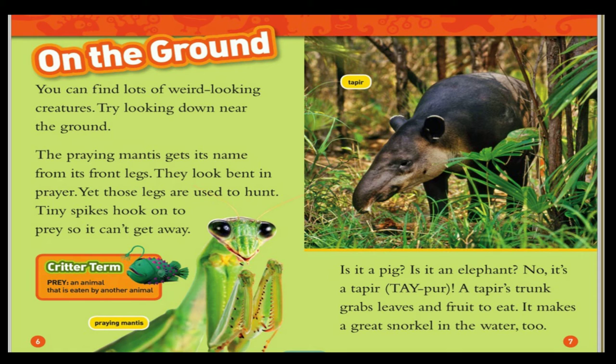Is it a pig? Is it an elephant? No, it's a tapir. A tapir's trunk grabs leaves and fruit to eat. It makes a great snorkel in the water, too.